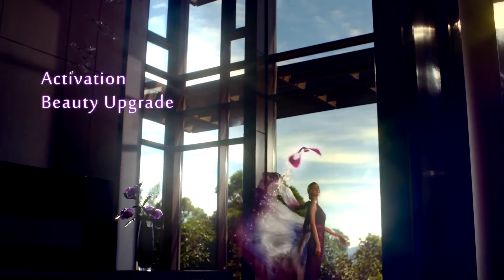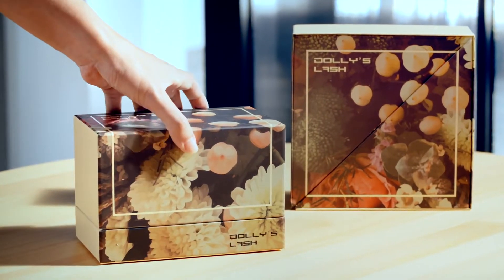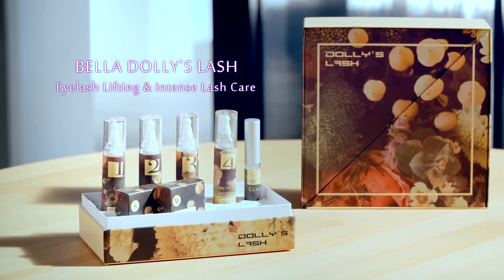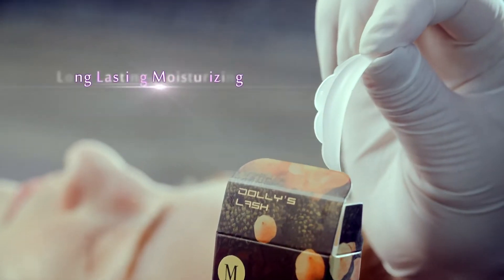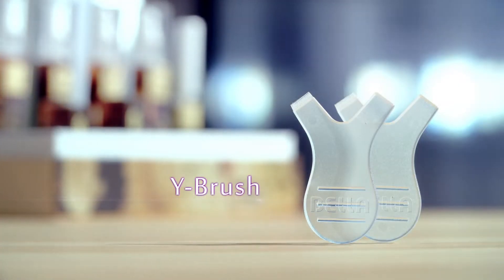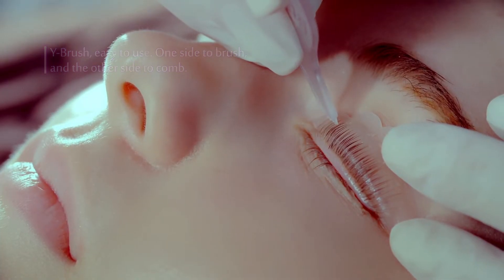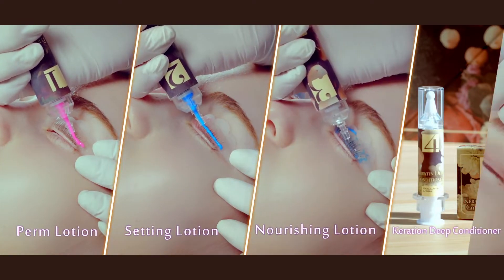Activation, beauty upgrade — light up every beautiful eye. Bella Dolly's Lash: eyelash lifting and intense lash care. Long-lasting moisturizing, create a more beautiful you in four perfect steps.